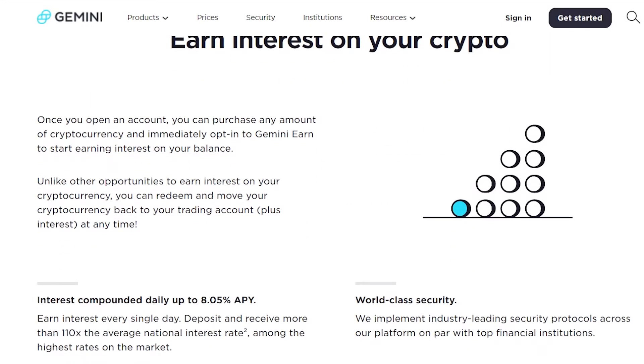Once you open an account you can purchase any amount of cryptocurrency and immediately opt in to Gemini Earn to start earning interest on your balance. Unlike other opportunities, you can redeem and move your cryptocurrency back to your trading account plus interest at any time. Interest is compounded daily up to 8% APY, and you can deposit and receive more than 110 times the average national interest rate.